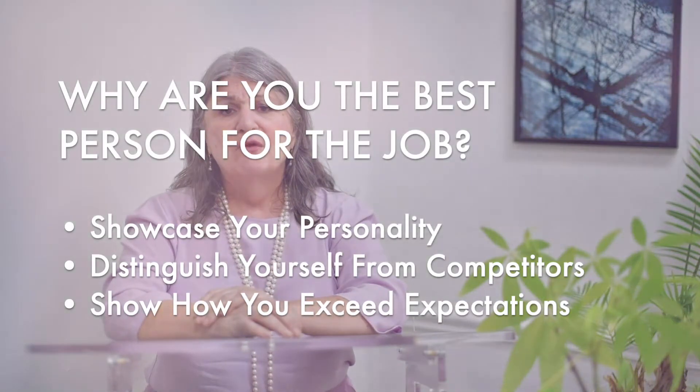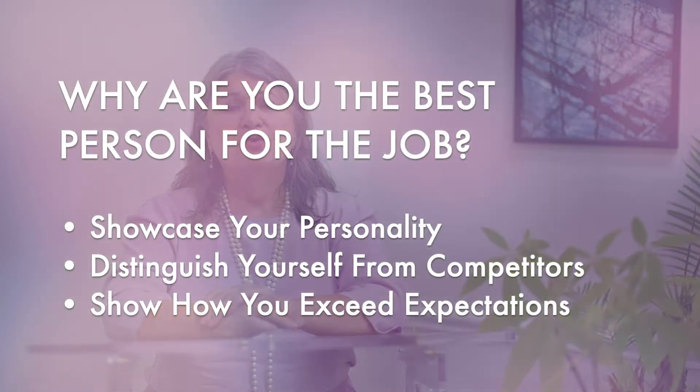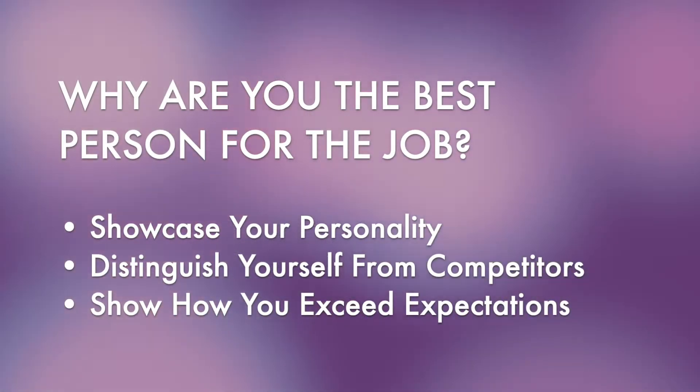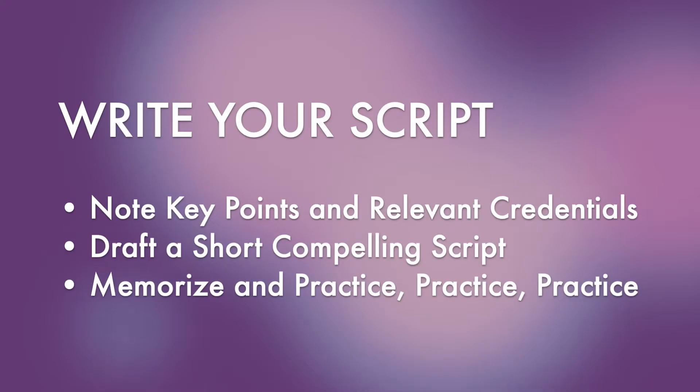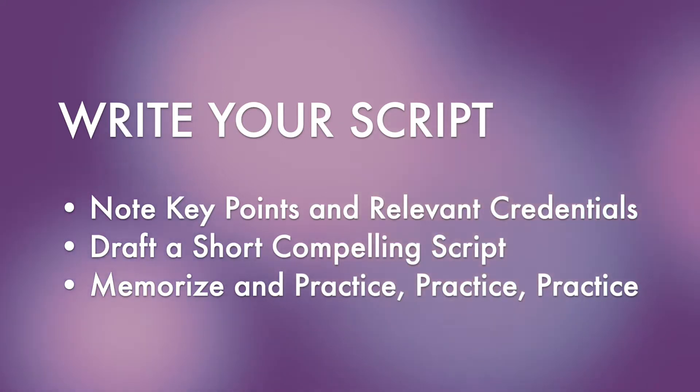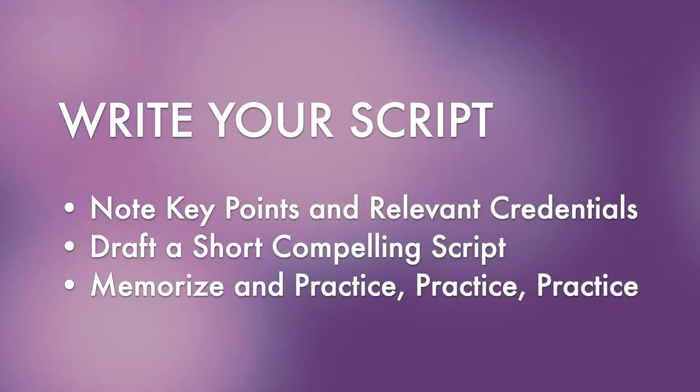Grab your computer and start jotting down everything that sets you apart from other people in your field. What are your greatest strengths? What do you have in-depth knowledge about? What makes you unique? Then take your notes and translate them into a short yet compelling script.